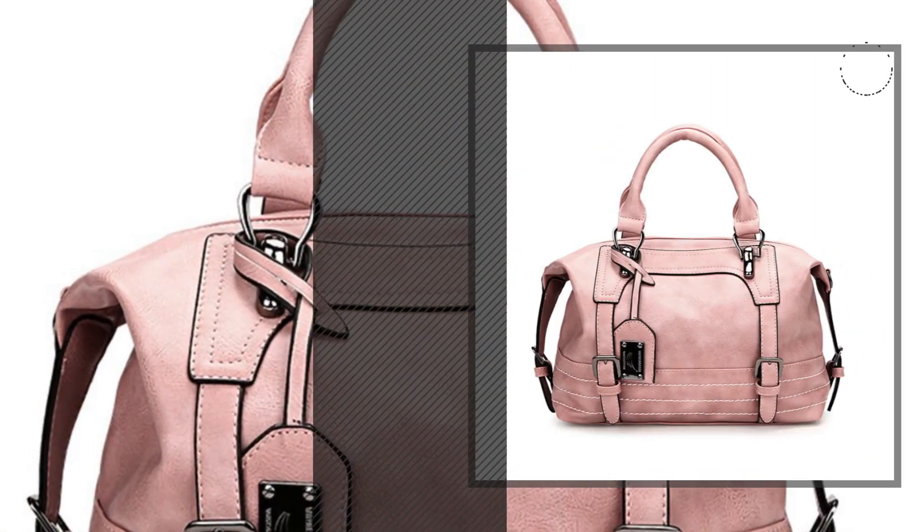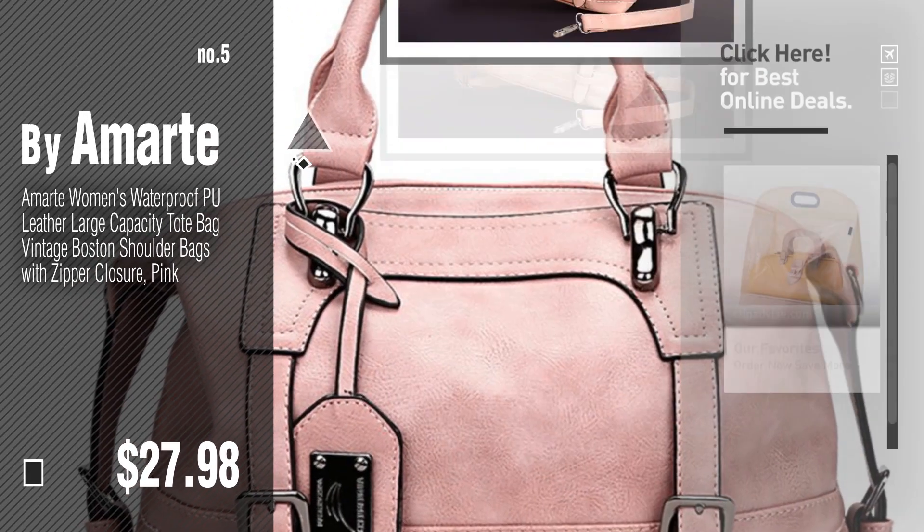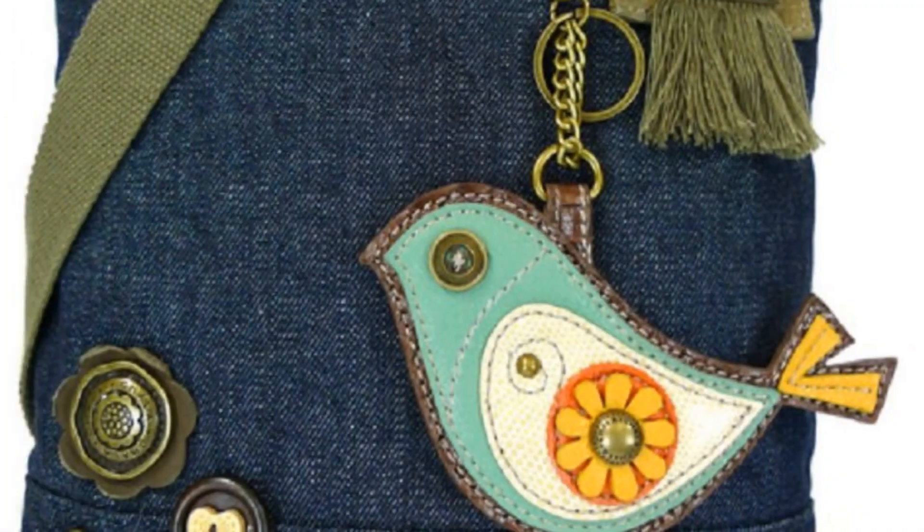Number five by Amarte. Click the circle to find more amazing products and gift ideas. Number six by Chala.